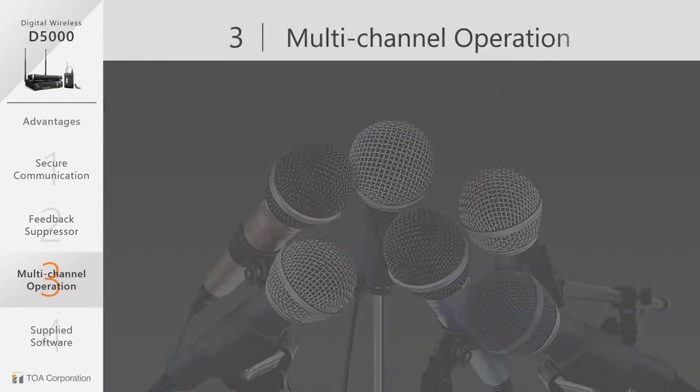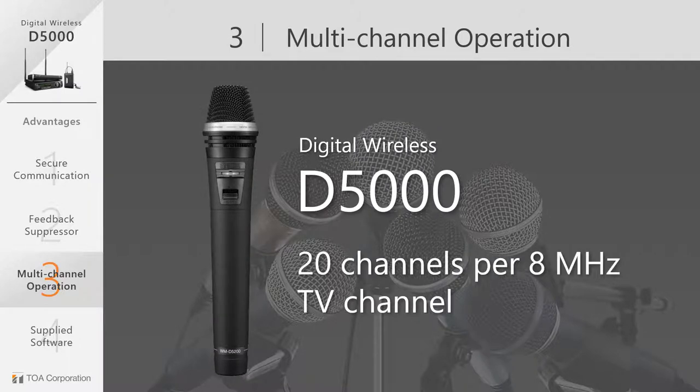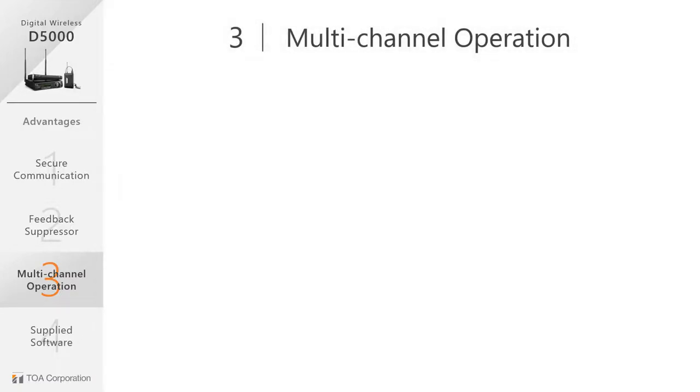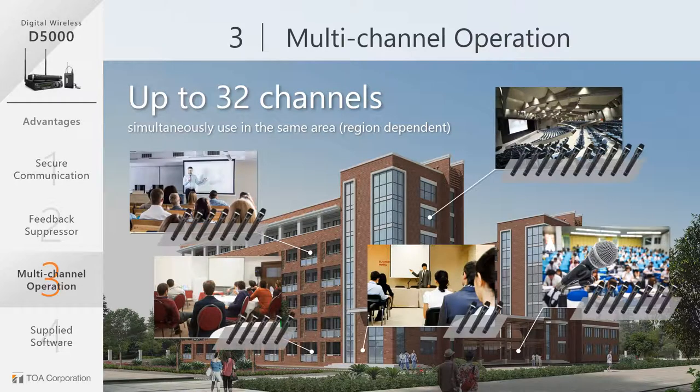The D5000 delivers up to 20 channels with 8 MHz TV band. The system can also use up to 15 channels operating simultaneously with a 6 MHz TV band. With up to 32 simultaneous channels, the D5000 is suitable for venues which need multiple wireless microphones in adjacent rooms, like universities.